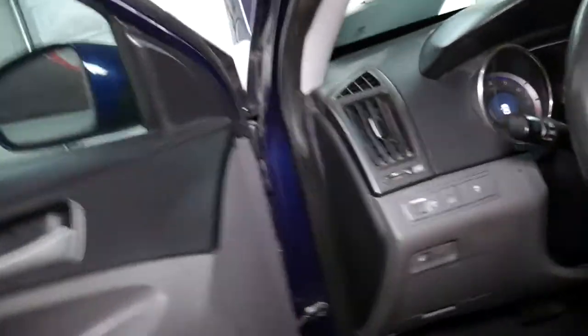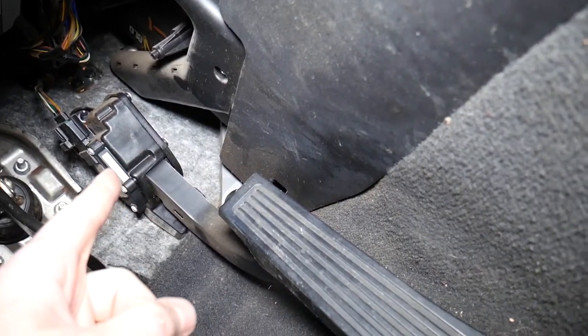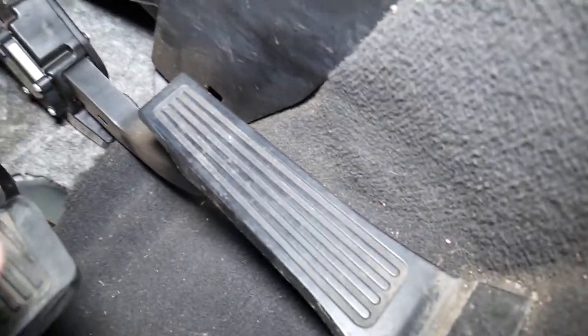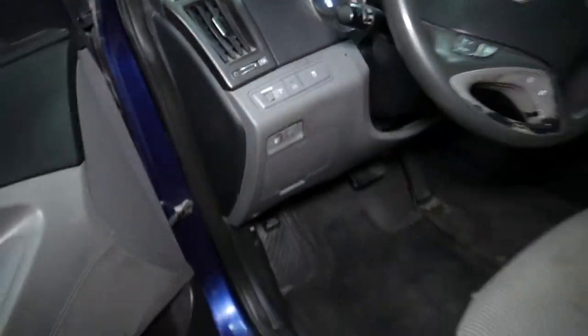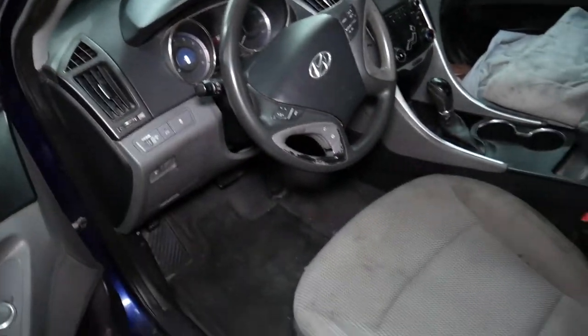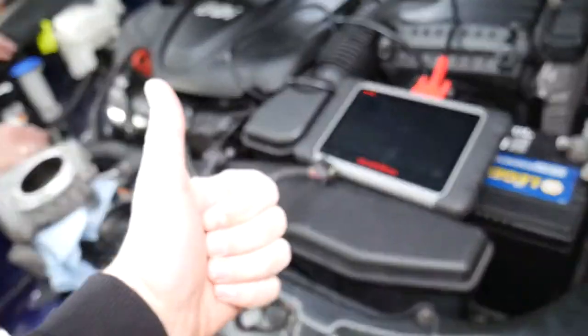What else can cause these codes? What controls the throttle body is the accelerator or throttle pedal. Sometimes if you have these codes, you may have a bad accelerator pedal — you can see it's electronic as well. Make sure it's not unplugged and is working correctly. We have a special video on our channel that explains how to test the accelerator throttle pedal on Hyundai. Those are the most common things. If you have any questions, let us know — thank you for watching and see you next time.